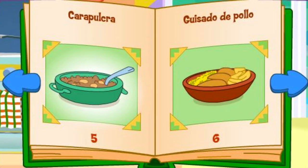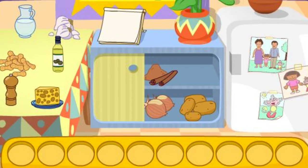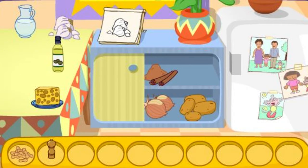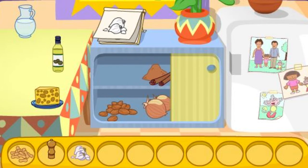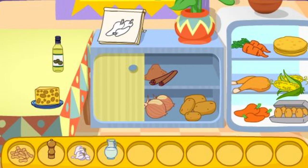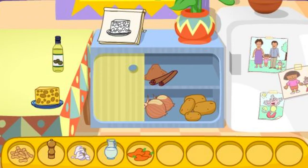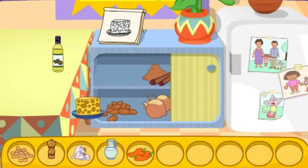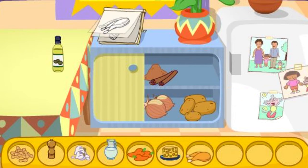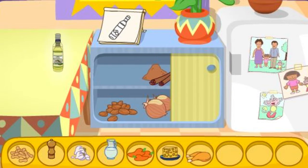Carapulca! That looks delicious! Do you see these ingredients? El maní! Great! Let's find another one! La pimienta! There it is! El ajo! You got it! El agua! Los pimientos! That's right! El queso! El pollo! That's right! El aceite! You got it!